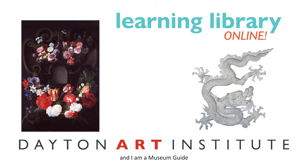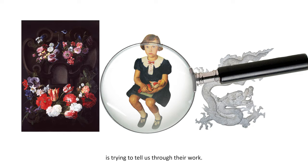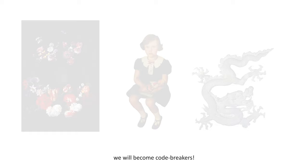Hello, my name is Janine and I am a museum guide at the Dayton Art Institute. In this video, we are going to look at several works of art and work to uncover what the artist is trying to tell us through their work. Basically, we will become code breakers.